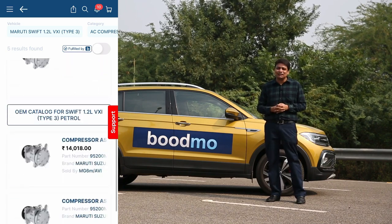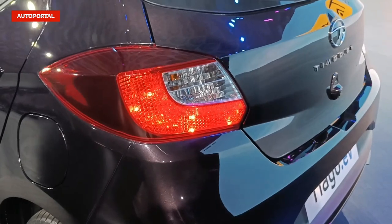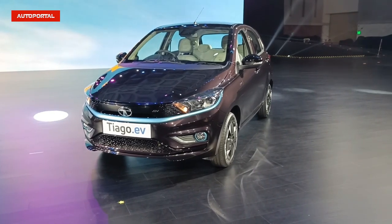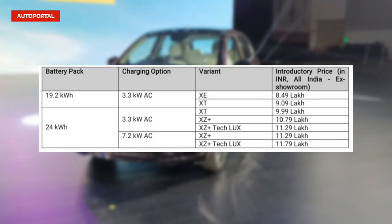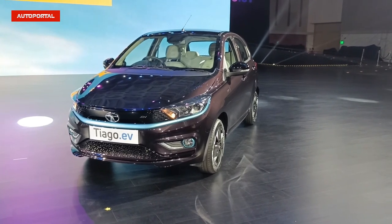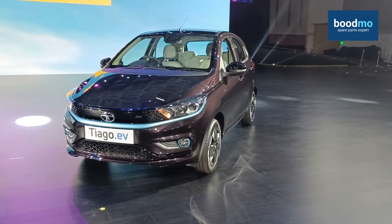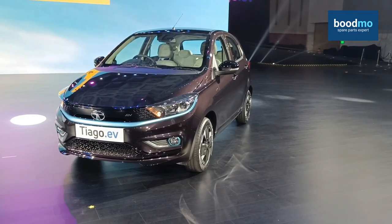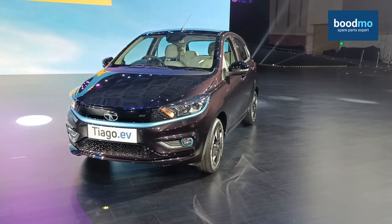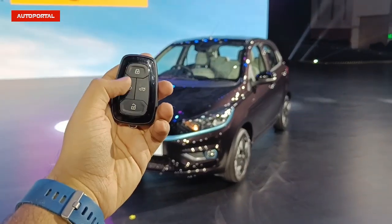Welcome back to AutoPortal. Today we have the Tata Tiago EV with us. We'll be talking in depth about its features, comfort-related aspects, as well as technical specifications — because that holds a lot of value owing to the affordable price tag. The Tiago EV has been launched at 8.49 lakh rupees ex-showroom for the base XZ trim. This product is not only essential for Tata Motors but will strengthen the fundamentals of the electric vehicle industry.